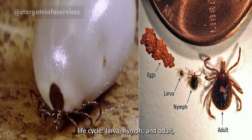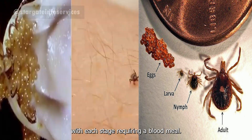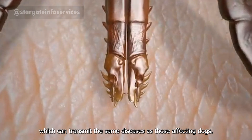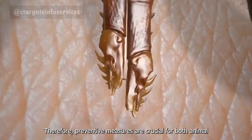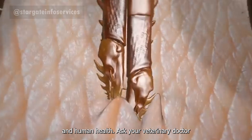Ticks undergo a multi-stage life cycle — larvae, nymph, and adult — with each stage requiring a blood meal. Humans are also susceptible to tick bites, which can transmit the same diseases as those affecting dogs. Therefore, preventive measures are crucial for both animal and human health.